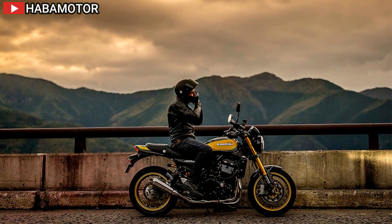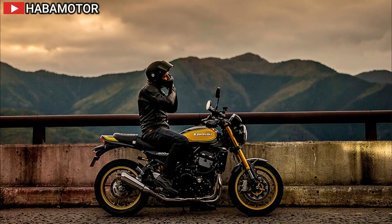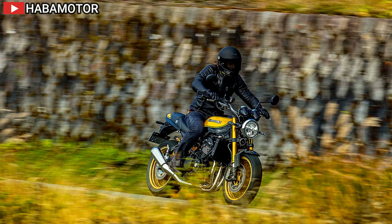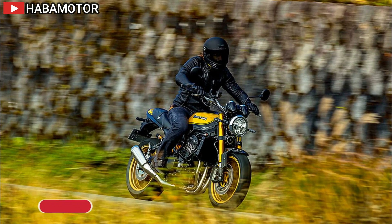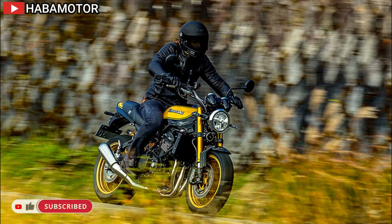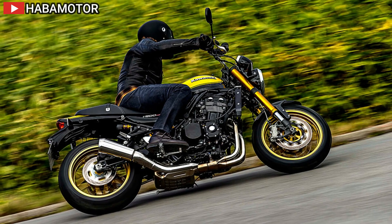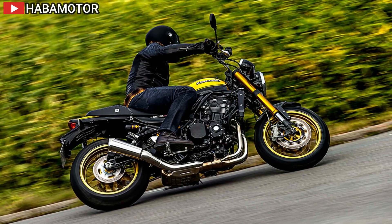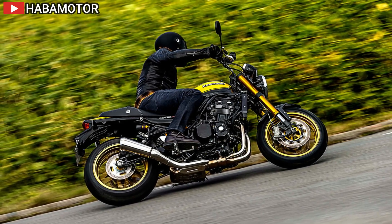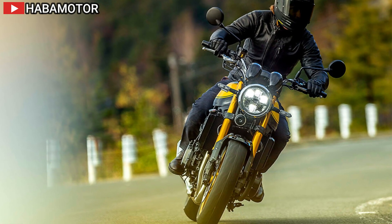The 2024 Kawasaki Z900RS Cafe ABS pays homage to the legendary Z1 motorcycle, the original hot rod inline four-cylinder. This model blends traditional Z1 styling and engine configuration with modern advancements, such as Kawasaki's electronic rider support technology, suspension, LED lighting, and digital instrumentation. The Z900RS series reignites the classic style of the Z1 with minimal bodywork and no fairing, providing a pure retro-style look.